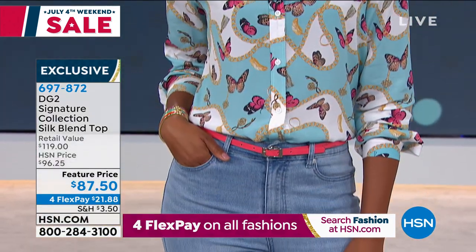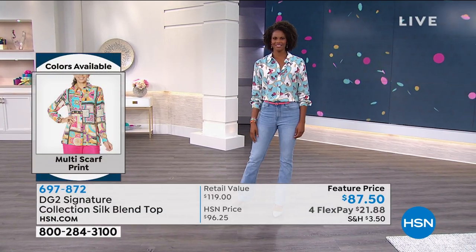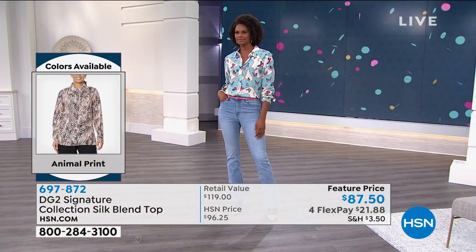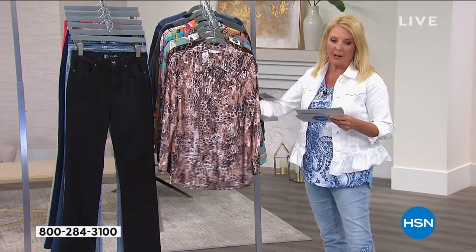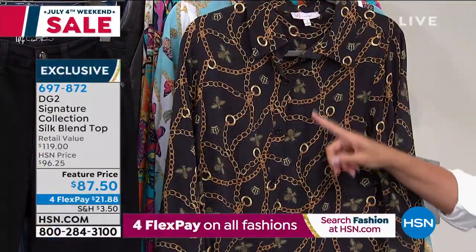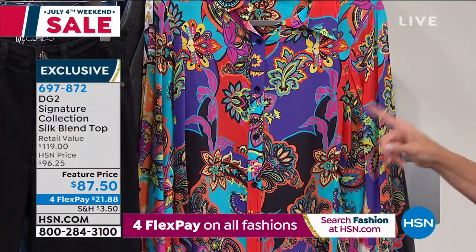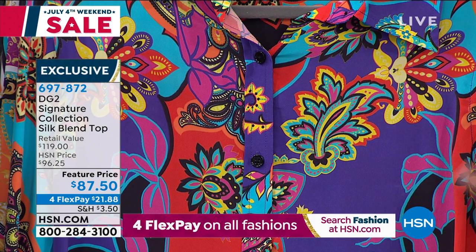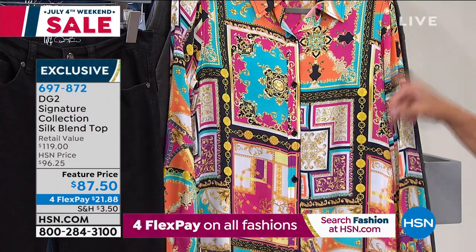This next item has a cool story — we launched this Diane, probably two months ago, and it is a nod to Diane's beginning here at HSN. This is called the signature collection and it's a genuine silk blend top. It was a huge hit and it's so classic yet updated. The prints include: animal, black status print with bees and chain, butterfly, multi paisley, and multi scarf print. There are only 40 of these. We have extra small through 3X.